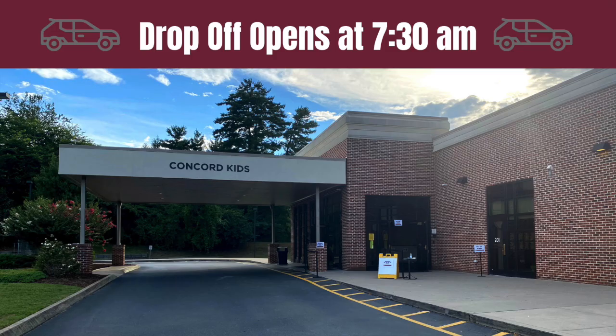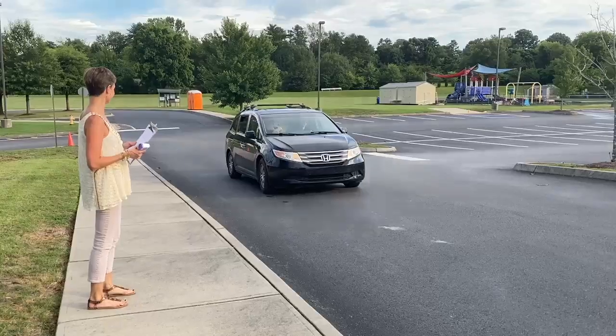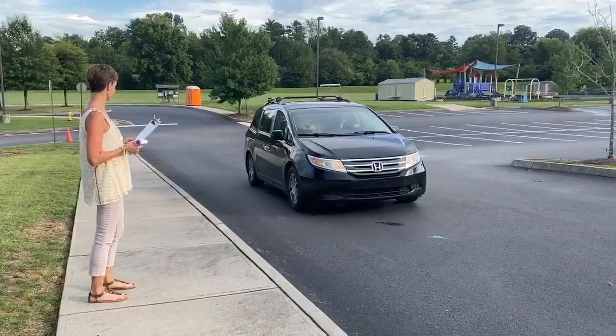Concord will be using two entrances for drop-off and pickup beginning at 7:30 a.m. The back entrance, commonly known as the preschool or elementary entrance, will be available for all grade levels. This is the entrance any parent or student needing to drop off an elementary, middle, or high school student can use. This is also the only entrance open to elementary students.